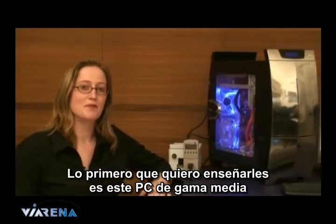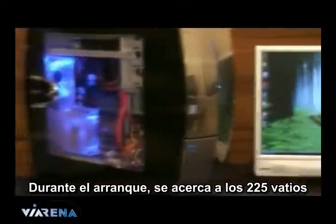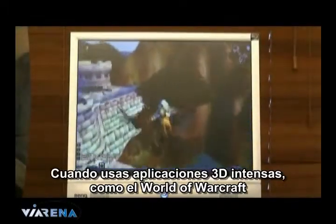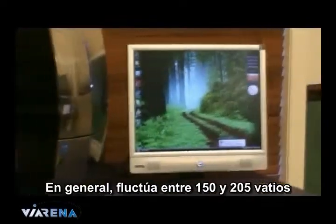The first thing I want to show you is this mid-range PC. It was built to test Vista and its drivers. During boot up it reaches around 225 watts. During intense 3D applications like World of Warcraft, it draws 260 watts. Idle, it fluctuates between 150 and 205 watts.